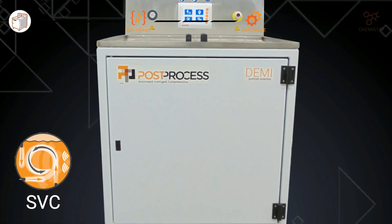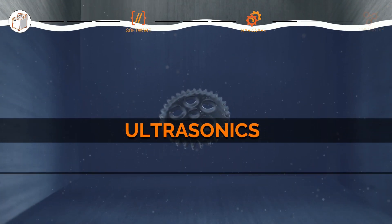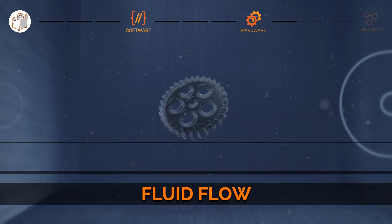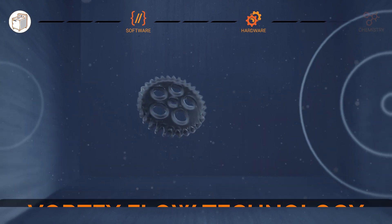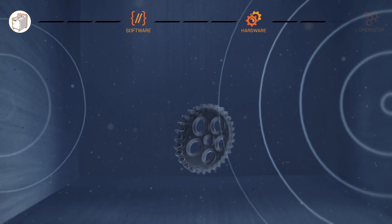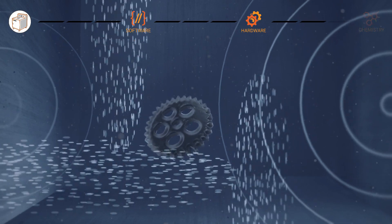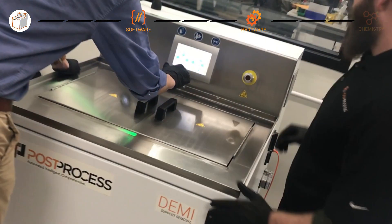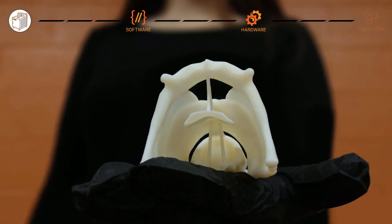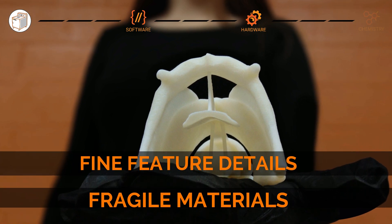The DEMI's proprietary SVC technology intelligently combines ultrasonics, heat, and fluid flow for unparalleled results. Designed with innovative vortex flow technology to ensure even distribution of mechanical energy, the system optimizes ultrasonic output by managing variable ultrasonic power throughout the cycle. Precision-controlled mechanical and chemical agitation accelerate rate of removal with gentle action for fragile materials and fine feature details.